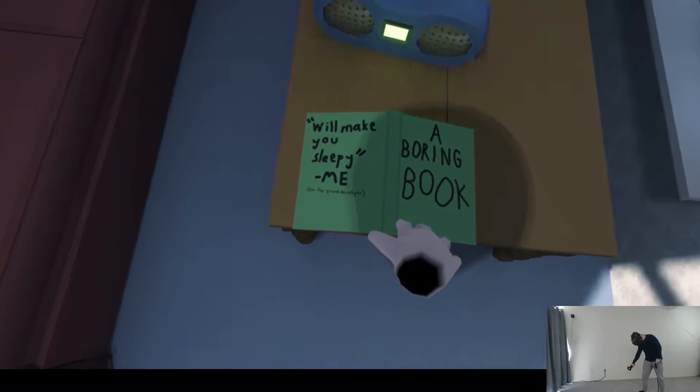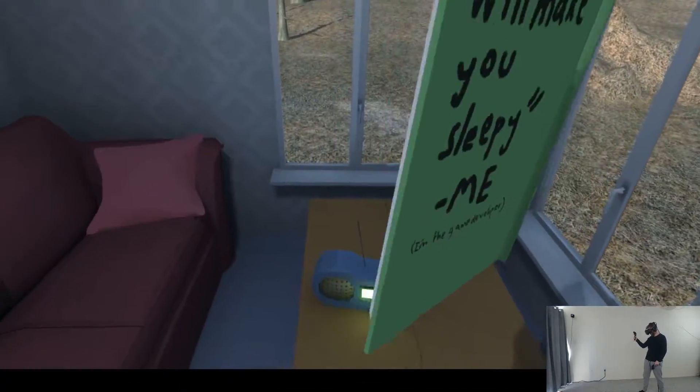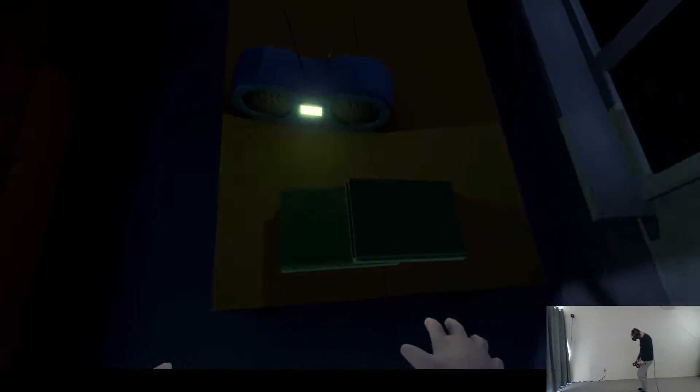We'll make you sleepy. I'm the game developer. Boring book. Coming up next, we're gonna turn you to some of this other. Okay, I guess I just went to sleep. Cool picture — I imagine some creepy shit is gonna happen to it if I know anything about horror games.